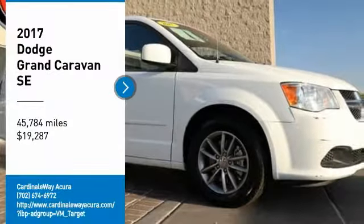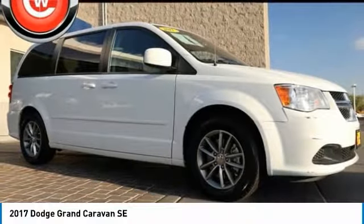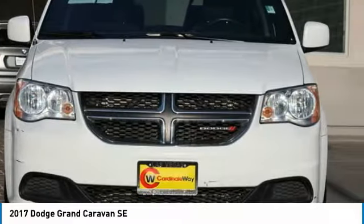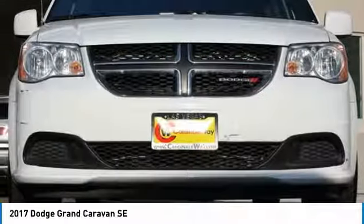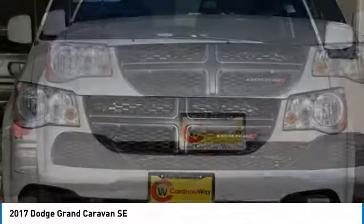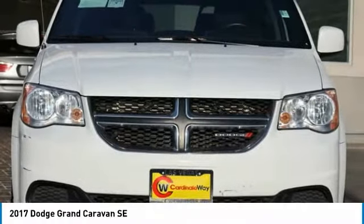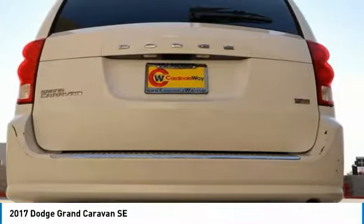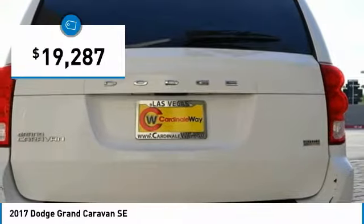Come test drive the 2017 Grand Caravan. The Dodge Grand Caravan received the government's highest front and side crash rating of five stars. Its vast interior is widely praised with an innovative seating arrangement, versatile cargo storage, and enough entertainment features to keep the kids entertained on road trips, and is priced below $20,000.